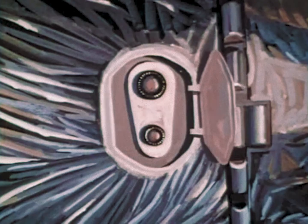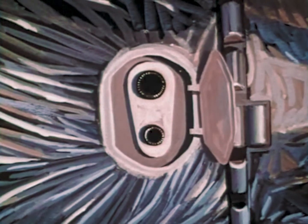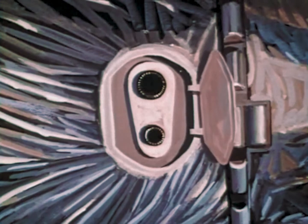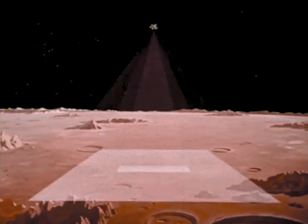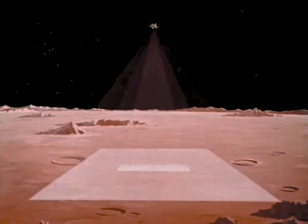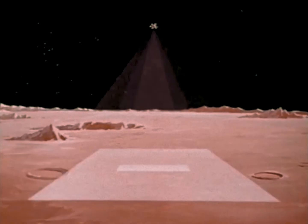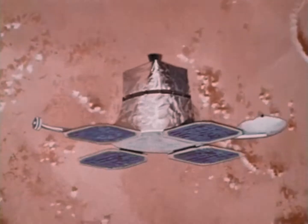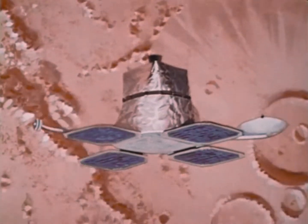One lens will cover an area of 25 square miles and record objects as small as a card table. The other will make overlapping photographs of 440 square mile sections. During its mission, the lunar orbiter will take 160 pairs of pictures while filming 12,000 square miles, an area as large as the combined area of Massachusetts and Connecticut. While photography is in progress, the camera will begin to automatically develop and store the exposed film.